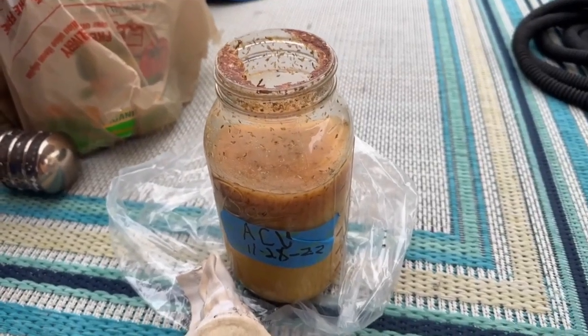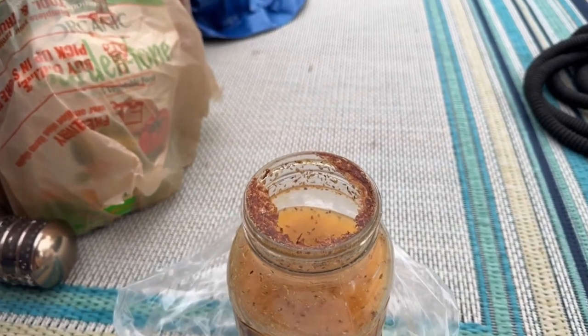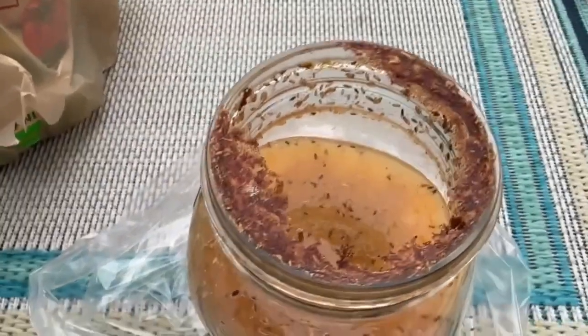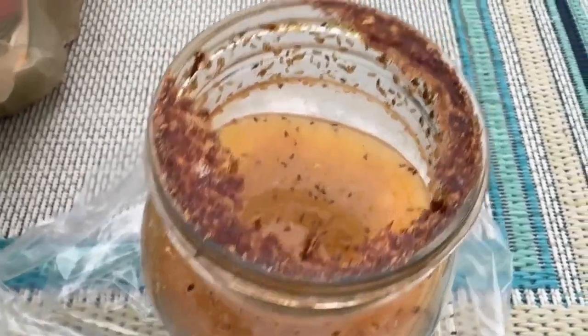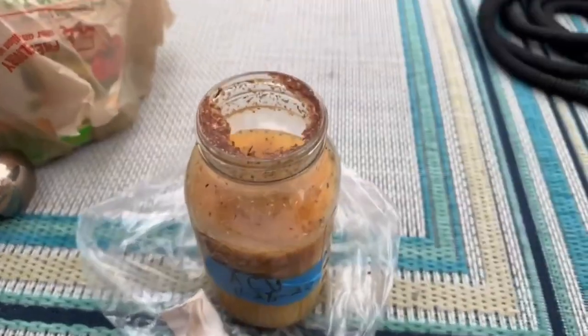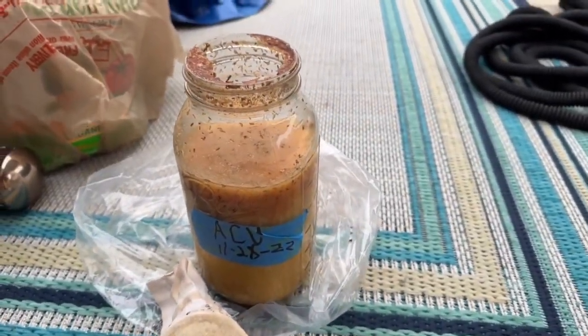Please leave a comment or direct me as to what happened. If anybody knows why or how the flies, fruit flies, or whatever those little gnats are got in here, please let me know. Thanks for watching, see you on the next video.